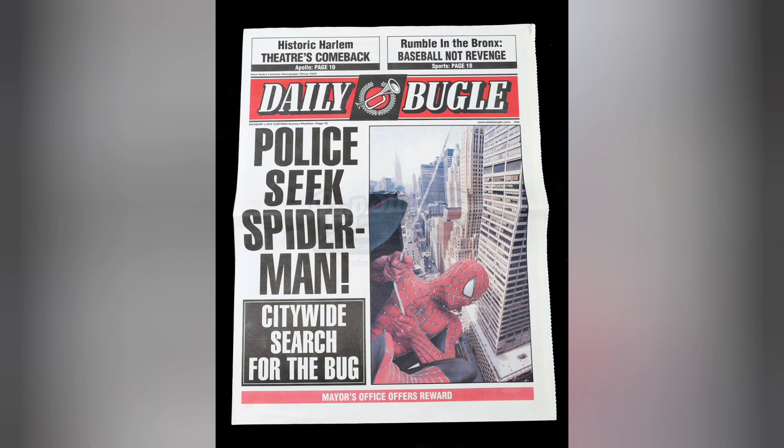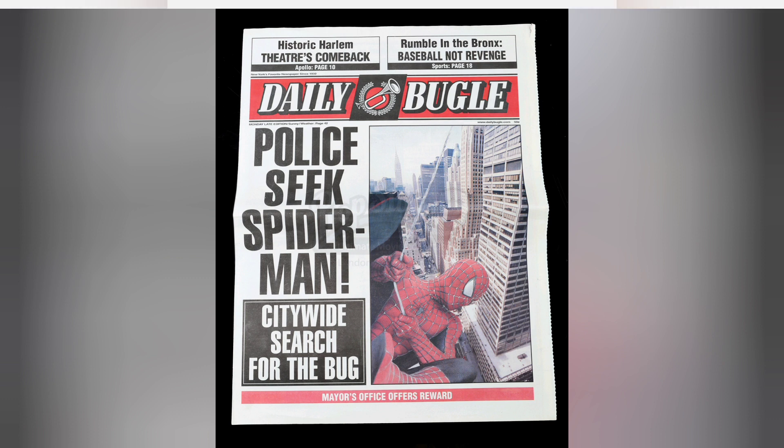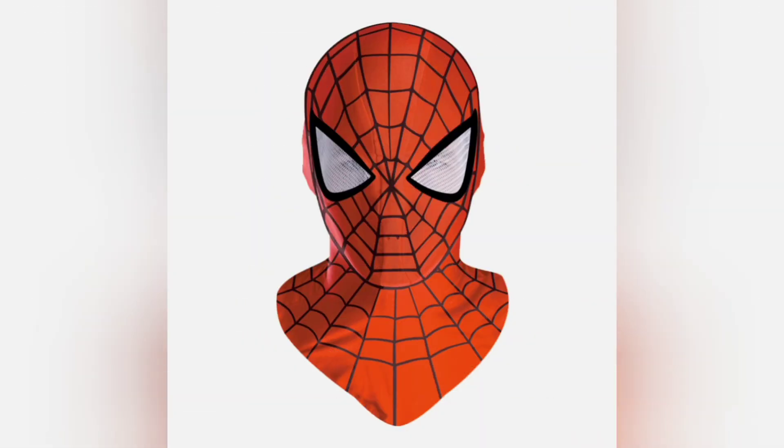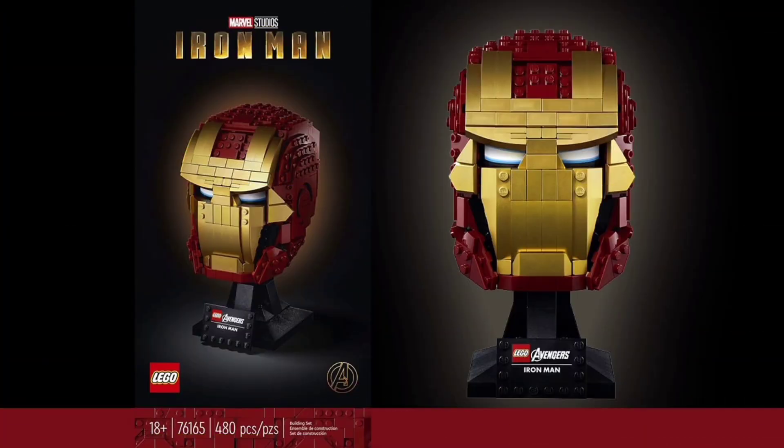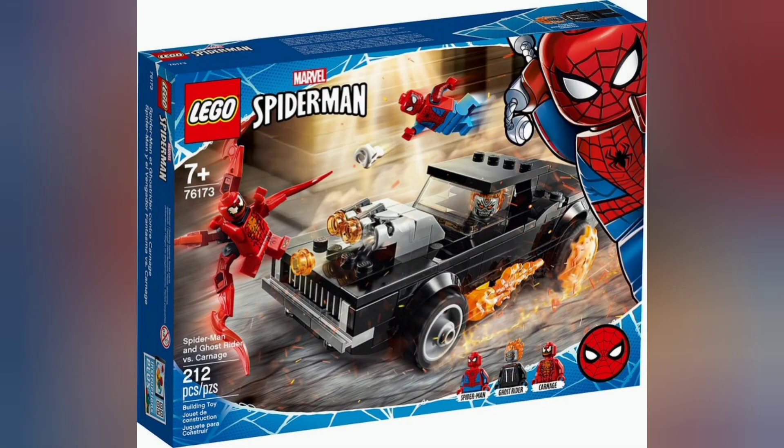There is also a rumour of more Marvel Endgame sets, but that seems a bit sketchy at the moment and lacking detail. There's also a strong rumour that there's going to be a Spider-Man bust and a Venom one as well, coming in June. These will be similar to the Star Wars ones and the recent Iron Man one, and they'll be £55 or $65. It seems Lego is really capitalising on its success with the Spider-Man range, which has been really popular in the last two years.